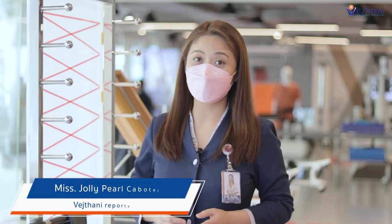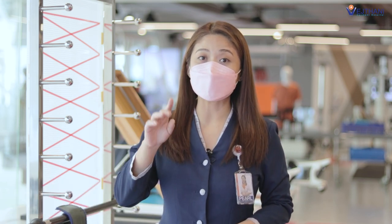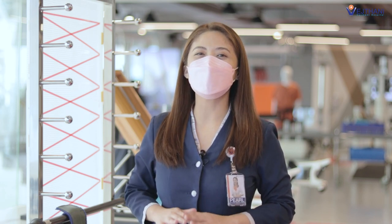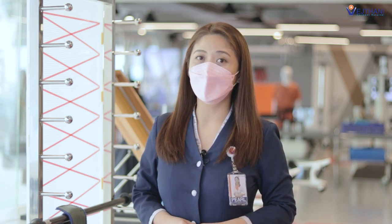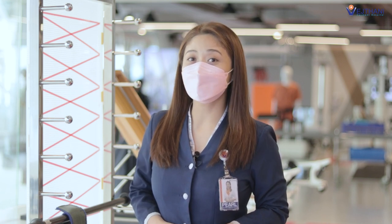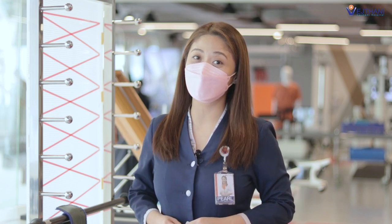Rehabilitation doctors suggest that the ideal time to undergo a lung restoration program is two to four weeks after recovery from COVID-19. This is to make sure that the body is completely free from the virus. For those patients who have been cured from this disease for a long time, regardless of the duration, they are also allowed to undergo pulmonary rehabilitation. The doctors will assess and plan a proper program to regenerate the lung so it can return to its optimal function.